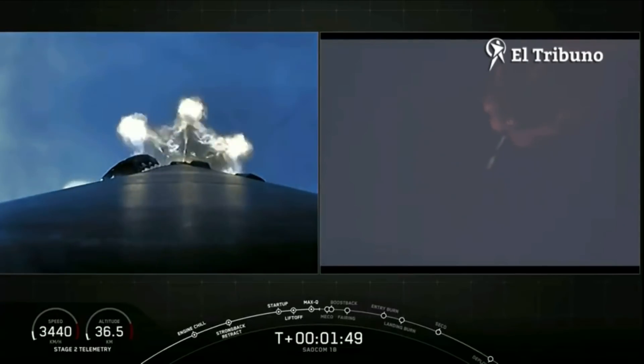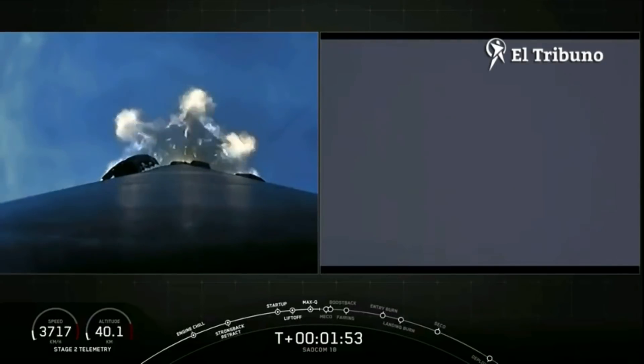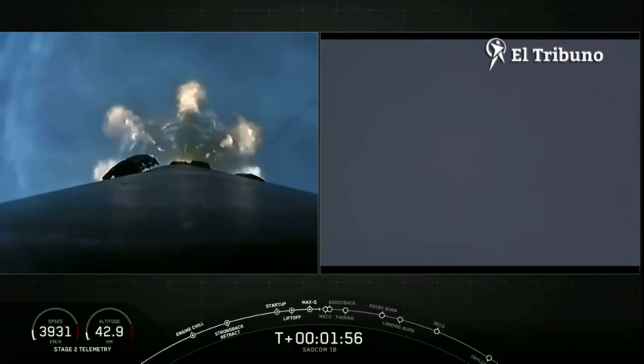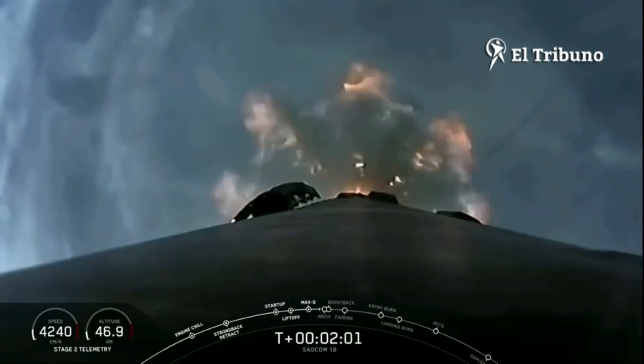The second stage's Merlin vacuum engine will ignite — second engine start, one. The first stage's boost back burn will start. It's one of three burns to help us land, and they occur one after another in about 15 seconds.